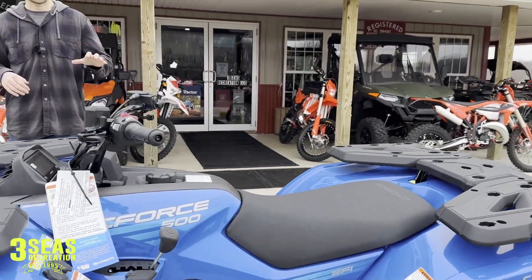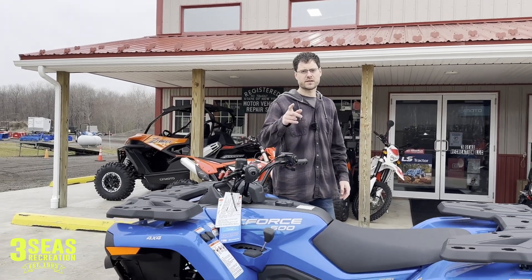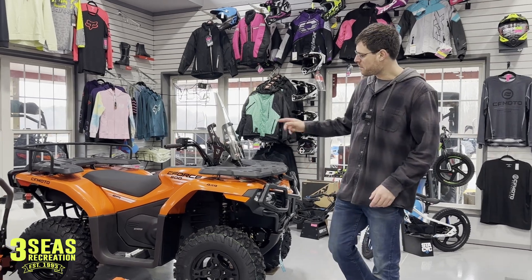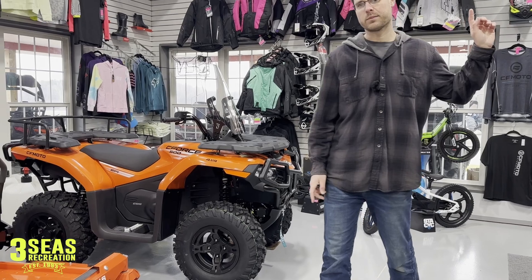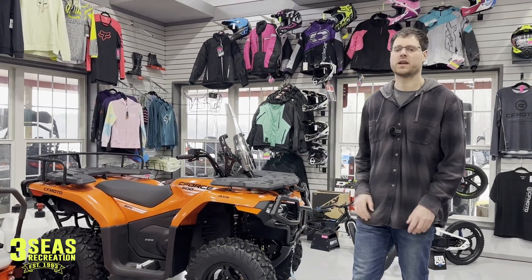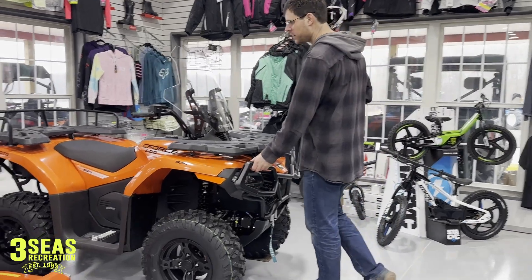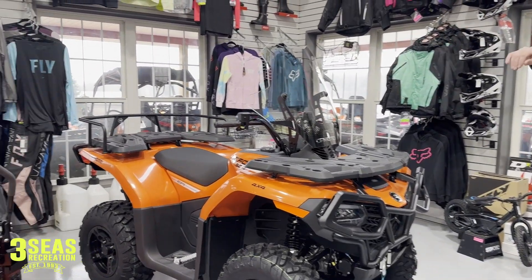That was just a quick walk-around of the new C-Force 500. Let's go inside and show you the other colors. Inside we have the jet black and the mango orange — the one outside was a sky blue, by the way. On this 500 we added the front bumper accessory, the rear bumper accessory, the rear rack extender, and the windshield.